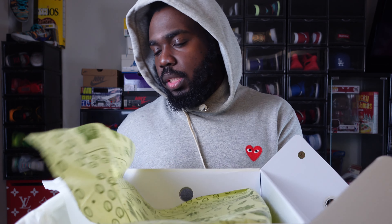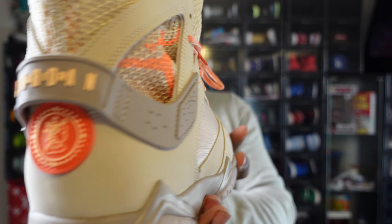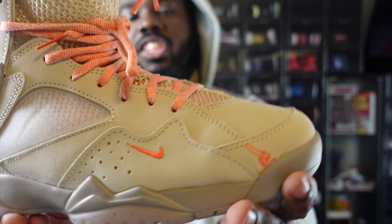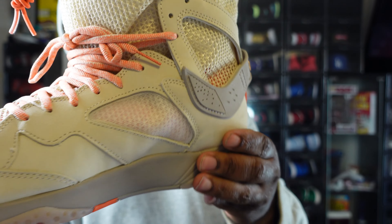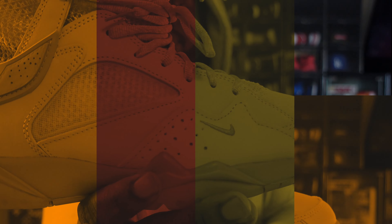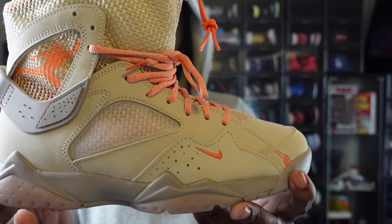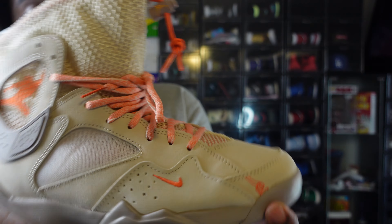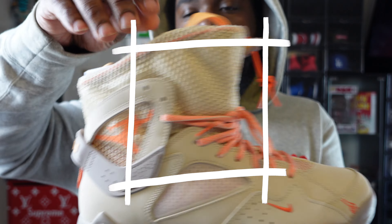We're gonna start with the right shoe. Here's a 360 view of the Bephie's Beauty Supply Jordan 7. Quality is on point, guys. The colorway is sand drift and peach, and I really like the peach — it pops so much in this. Let's start with the elephant in the room: the netting.